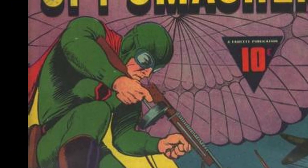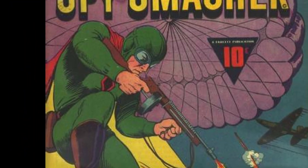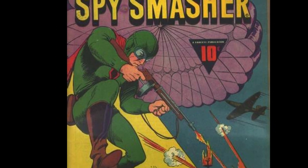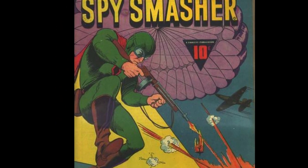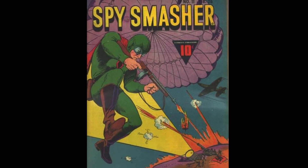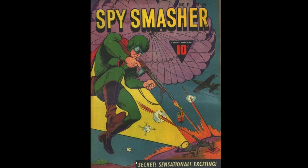Next, we have Spy Smasher #11. This is a great World War 2 cover. You have Spy Smasher parachuting down on a group of Nazi soldiers, blasting away with a machine gun as they catch him in their spotlight, or attacking with artillery, guns, whatever they got. You have a flaming plane crashing in the background. It's just great stuff.